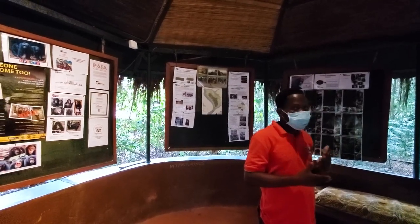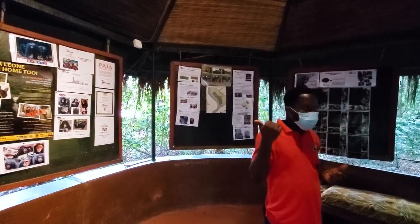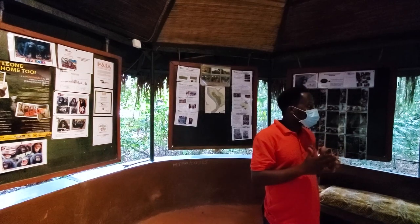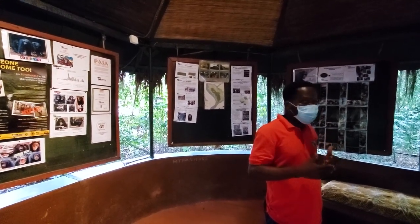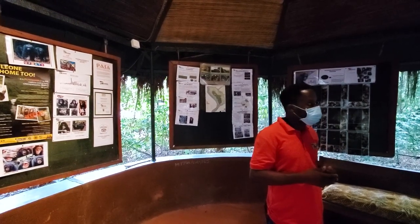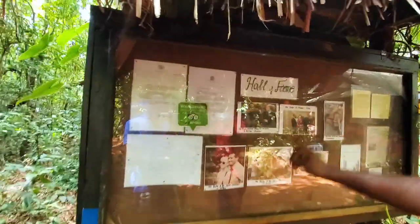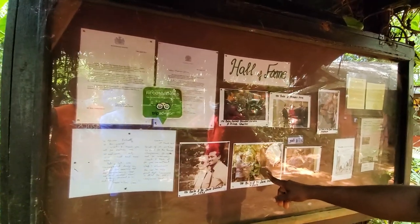Our aim is to rehabilitate orphaned and abandoned chimps, with the aim of releasing them back to the wild. It's very important to have in mind that this place is not a zoo, but a sanctuary — a protected area that guarantees all the necessary conditions to protect animals. This was our first visit. She inspired Mr. Bala to set up the sanctuary. This is our second visit.